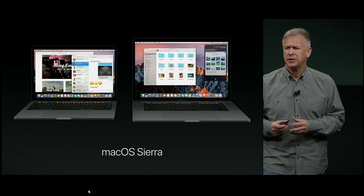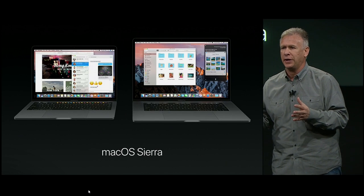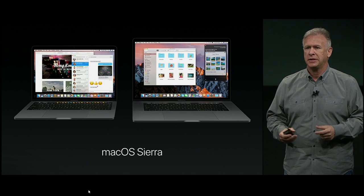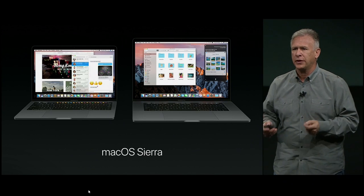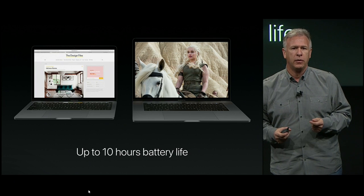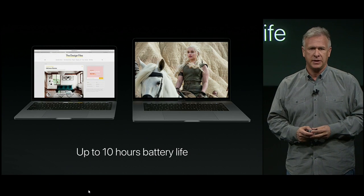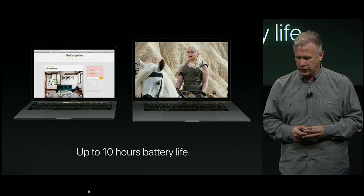The new MacBook Pro runs the latest version of macOS Sierra, which takes full advantage of all that the MacBook Pro has to offer — its wide-color display, Touch Bar, Touch ID, and so much more. The hardware and software working together in these super-thin-and-light notebooks deliver all-day battery life: up to 10 hours in both the 13-inch and the 15-inch. This is an incredible new generation of notebook.